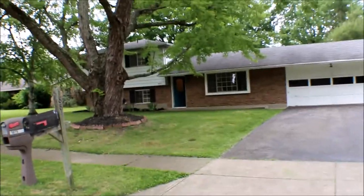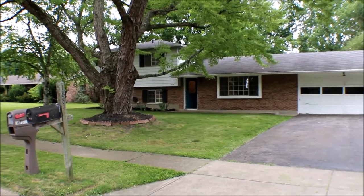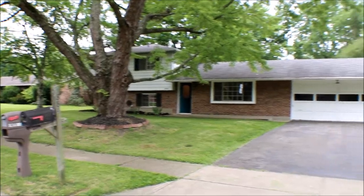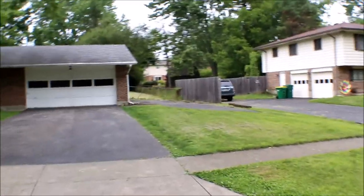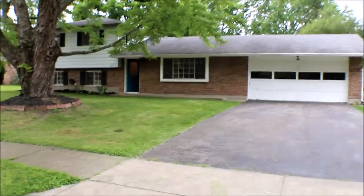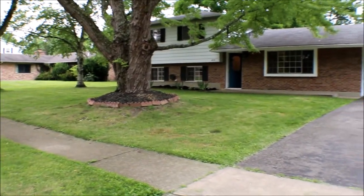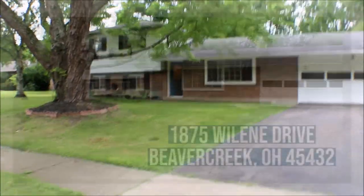Little recap: 1875 Wylene Drive, Beaver Creek, Ohio. It's a tri-level with a two-car garage and extra parking on the side if you've got a boat or a camper. Three bedroom, two bath, nice size utility room — great for family entertainment on the upper level and the main level. Thanks for watching this video.